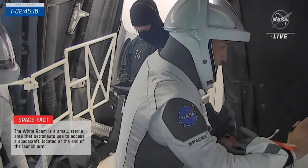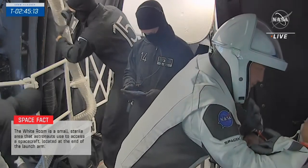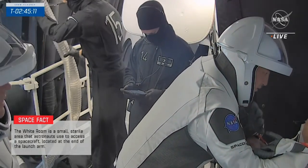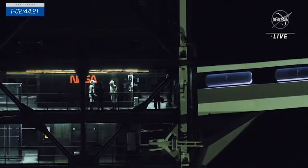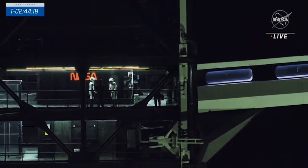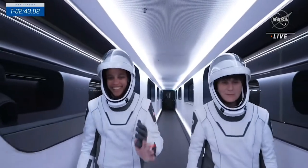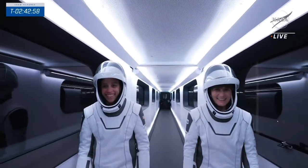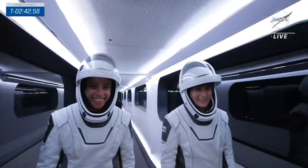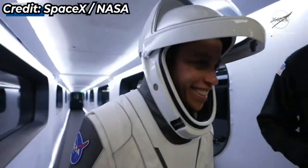Right on schedule. You see he's got the Sharpie in his hand — he's signing that white wall inside the white room. In fact, Samantha is saying something; not sure what she's saying, but she is smiling. I think they could almost smile their way into space, just on the energy alone.